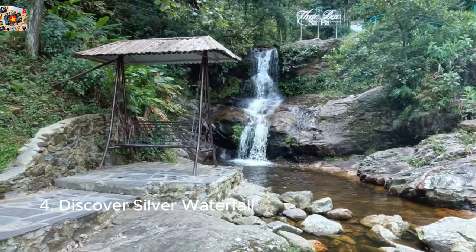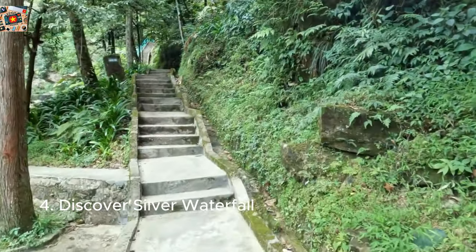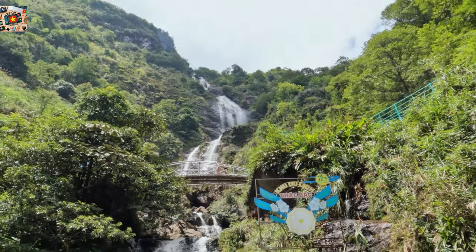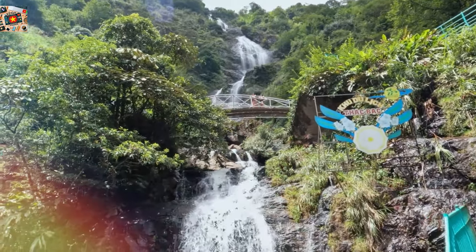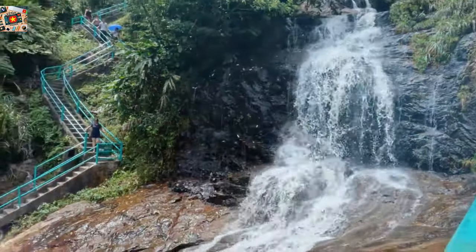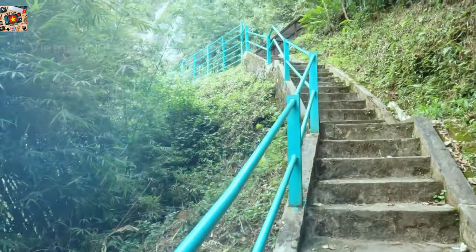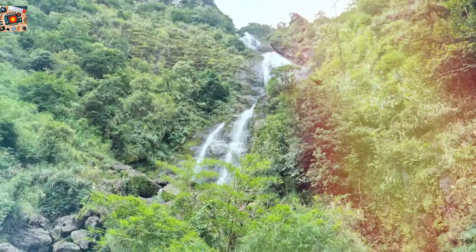Discover Silver Waterfall, a quick yet spectacular stop on your Sapa itinerary, located about 12 kilometers from Sapa Town. This 200-meter waterfall is one of the tallest in Vietnam, and its cascading waters create a mesmerizing silver curtain that's especially beautiful after a rainy day when the flow is at its strongest. The waterfall is surrounded by lush greenery, making it a perfect spot for nature lovers and photographers alike. To capture the best photos, visit in the early morning or late afternoon when the light is softer, casting a golden glow over the water. The short climb to the viewing platform is steep, but worth it for the panoramic view of the falls and the surrounding mountains.